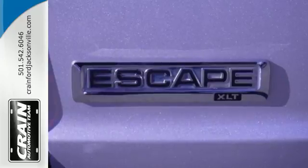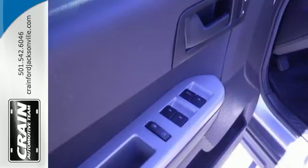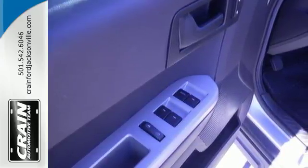Unlike most SUVs, parking is a cinch. Safety comes standard with anti-lock brakes, an integrated blind spot mirror, rear window wiper and defroster.